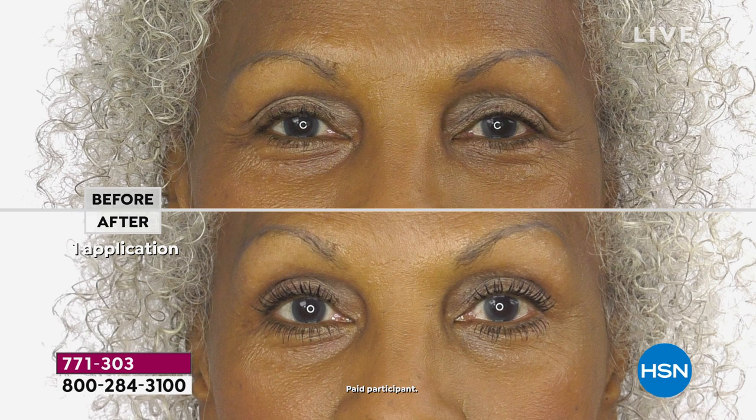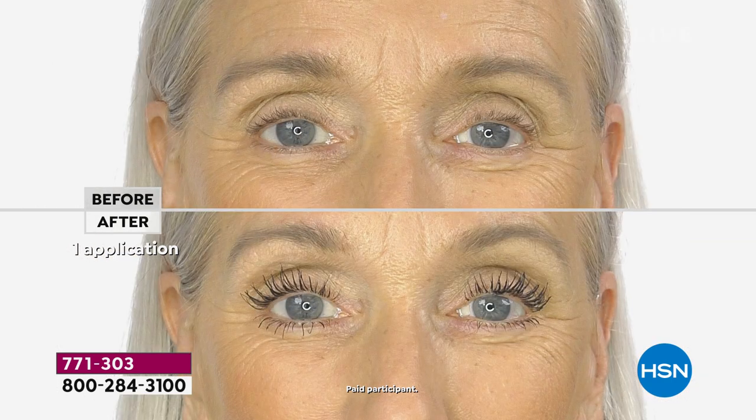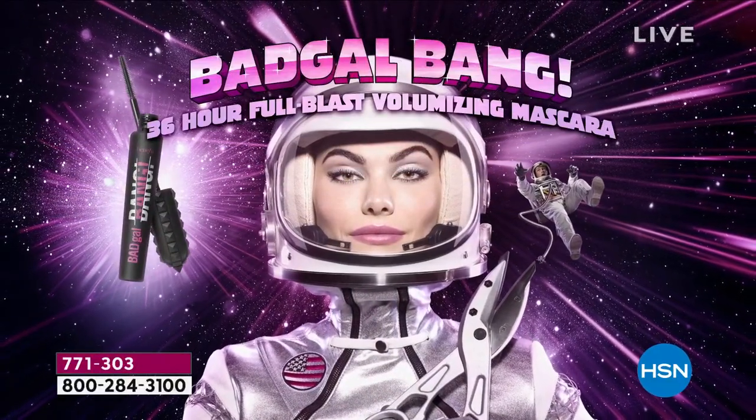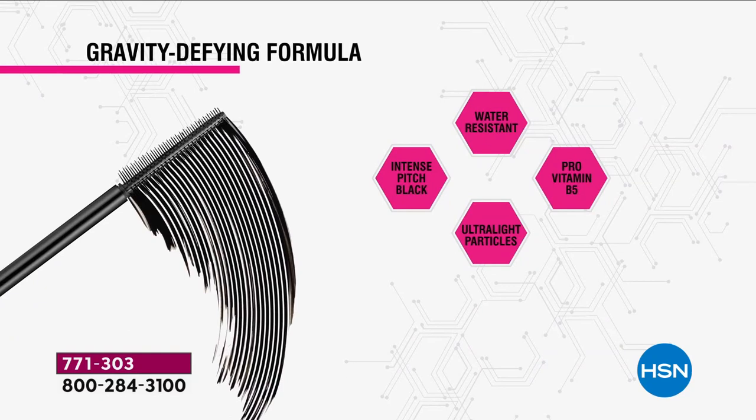If you have short lashes or thin long lashes, we are lengthening and separating and opening up your eye no matter what your dilemma or age. And we're doing it in a way that's good for your lashes. The 36-hour volumizing formula has pro vitamin B5, so it's never going to get dry or flaky. It's water resistant so it's never going to smudge or flake, but it doesn't have the alcohol of a waterproof, so it's never going to damage.